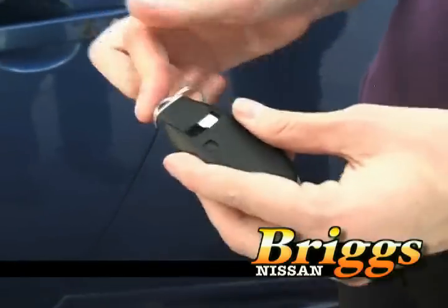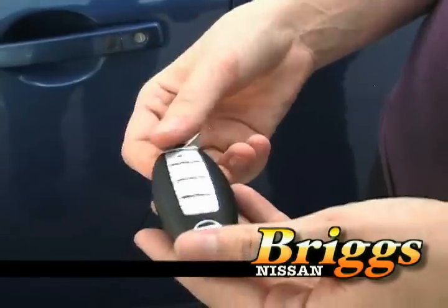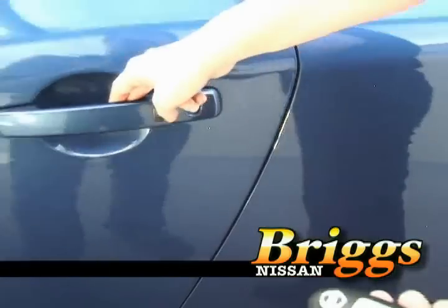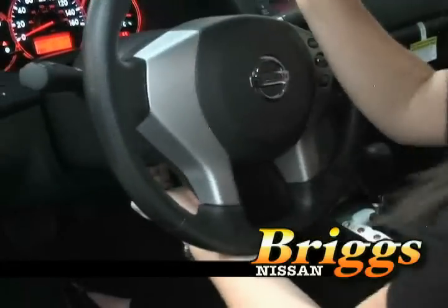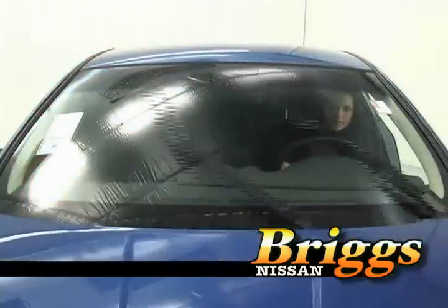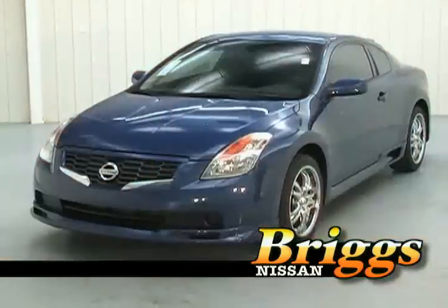Like all 2009 Nissan vehicles, the Ultima Coupe also offers the intelligent key with a push-button ignition. It's also standard with an audio system with six speakers, an auxiliary audio input jack, tilt and telescopic steering column, windshield wipers with mist function, rear window defrosters, and side window demisters.